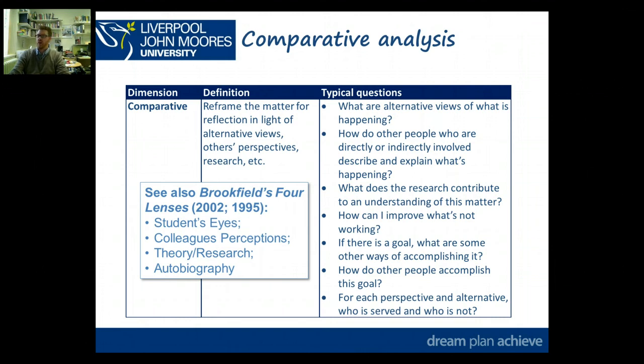Thirdly, and really importantly for master's level writing, is looking at what the literature says — what theories or research can say something about what you've experienced, to either help you understand it further, explain it, or give you different ways of thinking.